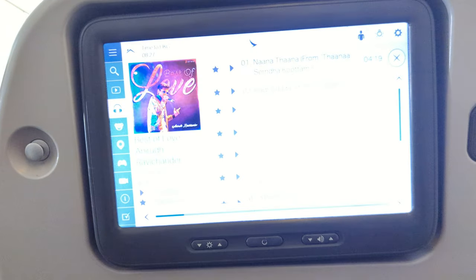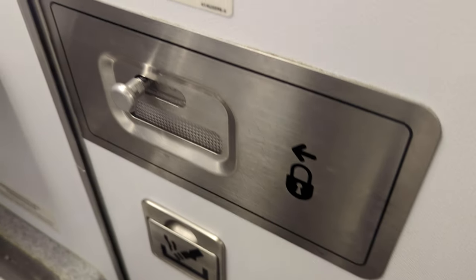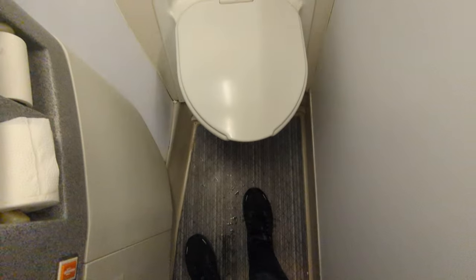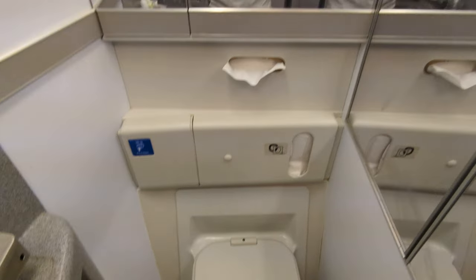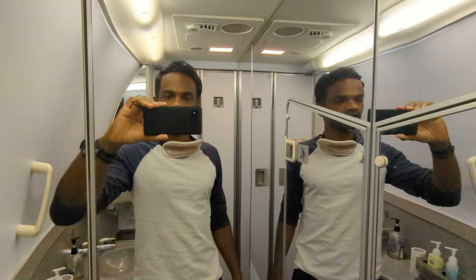The content provided was quite diverse. In terms of the toilet, premium economy shares these with economy class and they were quite standard. As a little hack, the toilets located at the rear of the 777 are quite long and spacious, and not many people seem to go there — so definitely worth knowing.